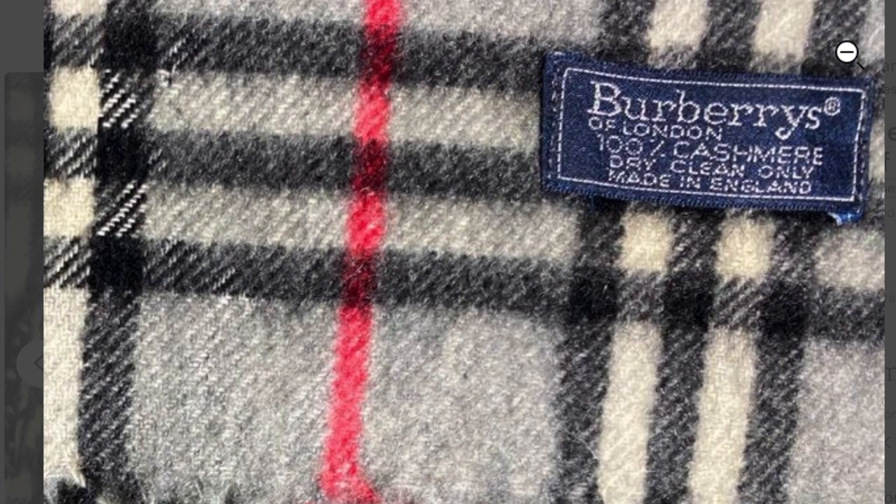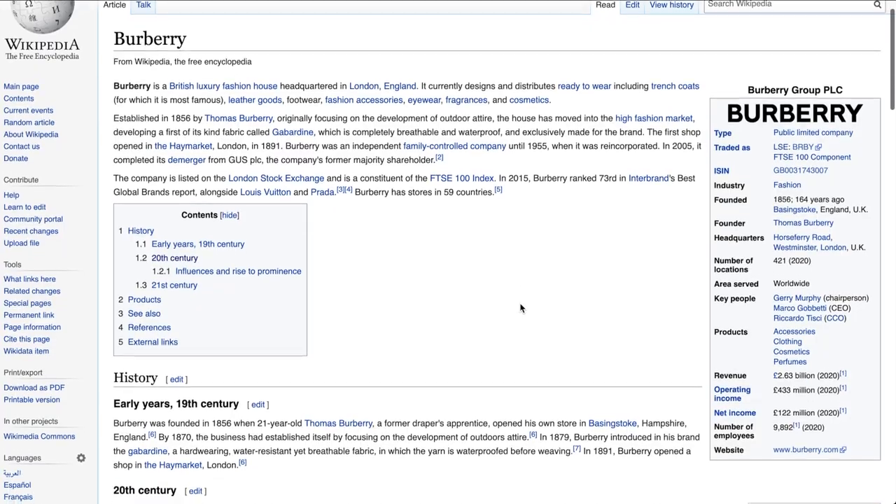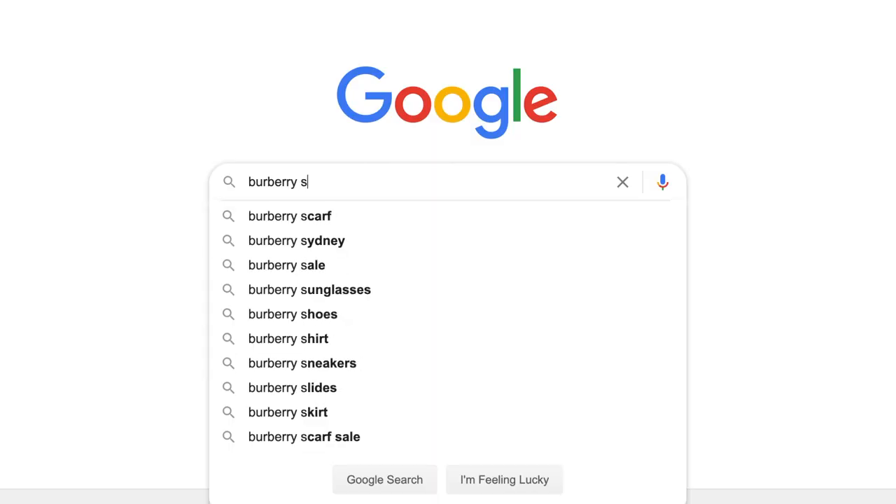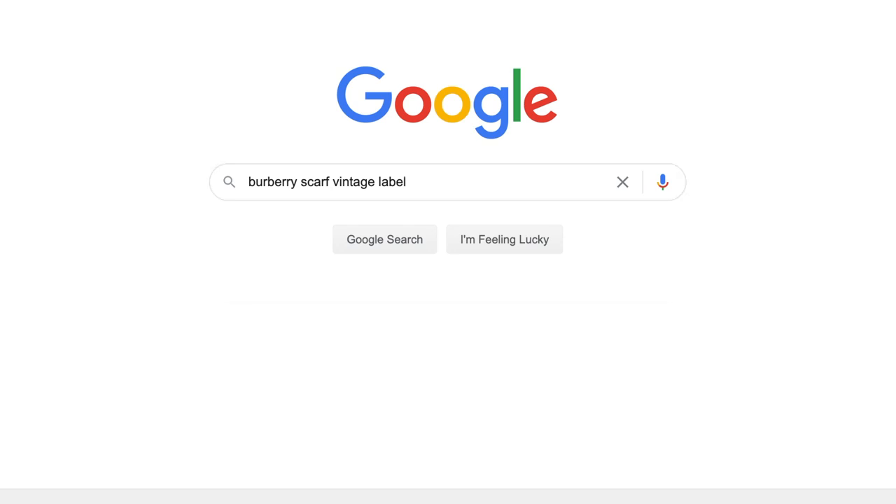Something I noticed was that in the photos, the tag said Burberrys with an S, instead of the well-known Burberry. Naturally, that made me curious, and before I knew it I was down the rabbit hole searching up the history of Burberry. One of the keywords I searched for was 'Burberry scarf vintage label.' It turns out that Burberry has gone through quite a few changes since its inception in 1856 when it was founded by Thomas Burberry. The company officially changed its name from Burberrys to Burberry in the late 1990s, meaning the scarf was at least 30 years old — truly vintage.